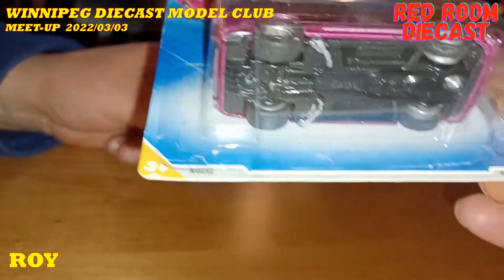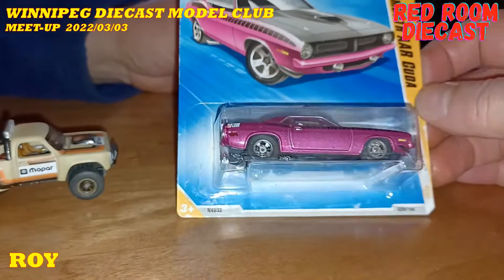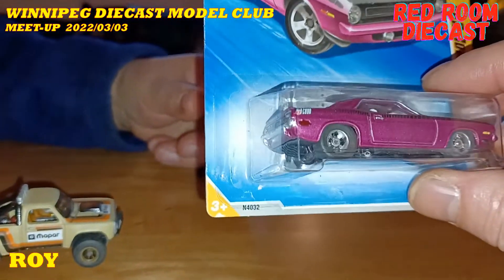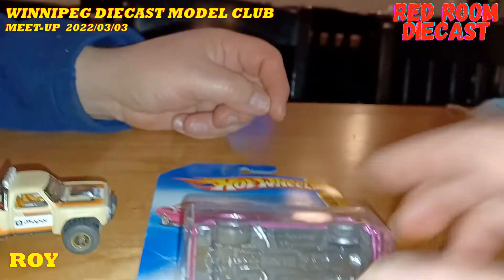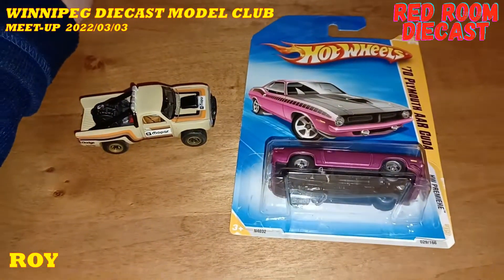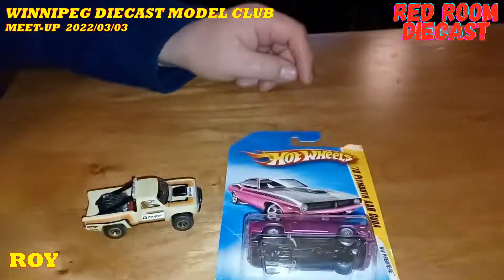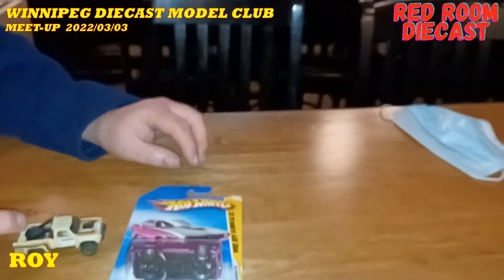That is awesome, Roy. When you first took it out, I picked it up going, is this a treasure hunt? Is that a super? I've never seen that one. And he goes, no, no, it's a Roy special. I'm like, Jesus Christ. Awesome, Roy. Thank you very much. You're probably going to see more because I've got a lot of these babies. That's what we want to see. Thank you very much, my friend. I enjoyed it very much. Thank you guys for watching — I'll see you guys in the next video.